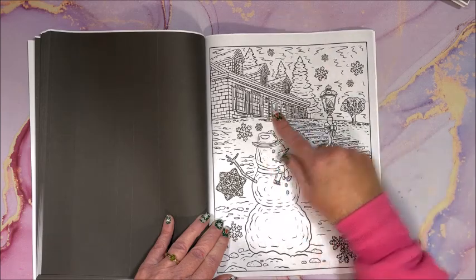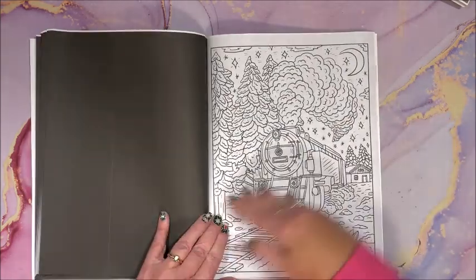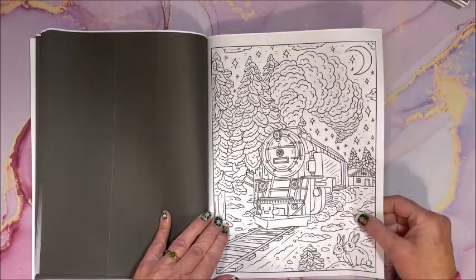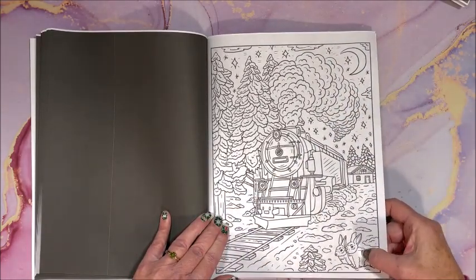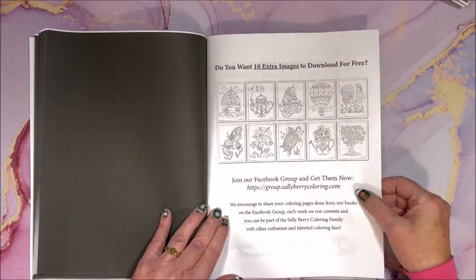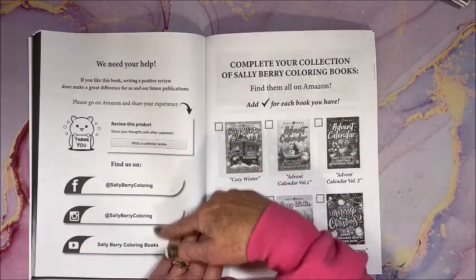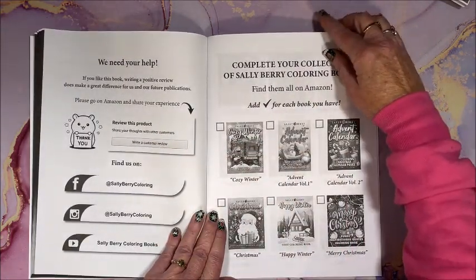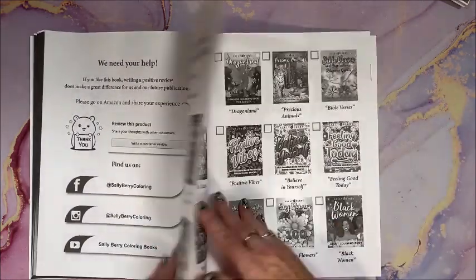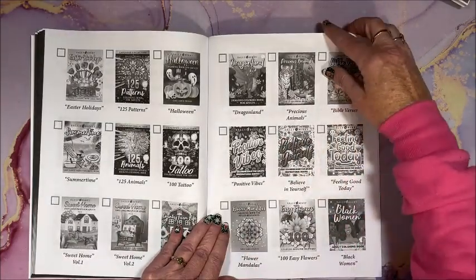Looks like a big house. Some more bunnies. And again, you can get 10 extra images to download. There's social media information, and then again all of their books - you can check them off as you get them.